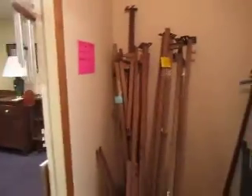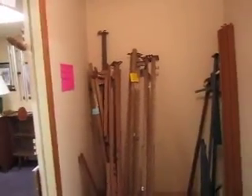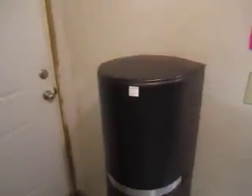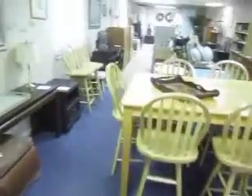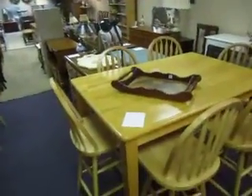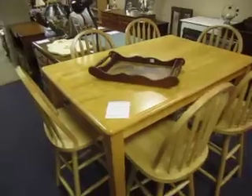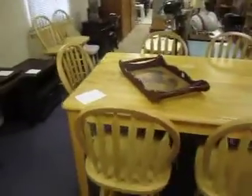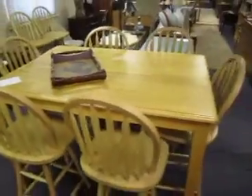In here we've got metal bed frames. Twin and full are $20, queen and king are $25. We've got this water cooler going for $75 — it's in great shape, looks to be barely used. Back here we've got more furniture. This expandable dining table is $150 and it comes with eight chairs, as is.